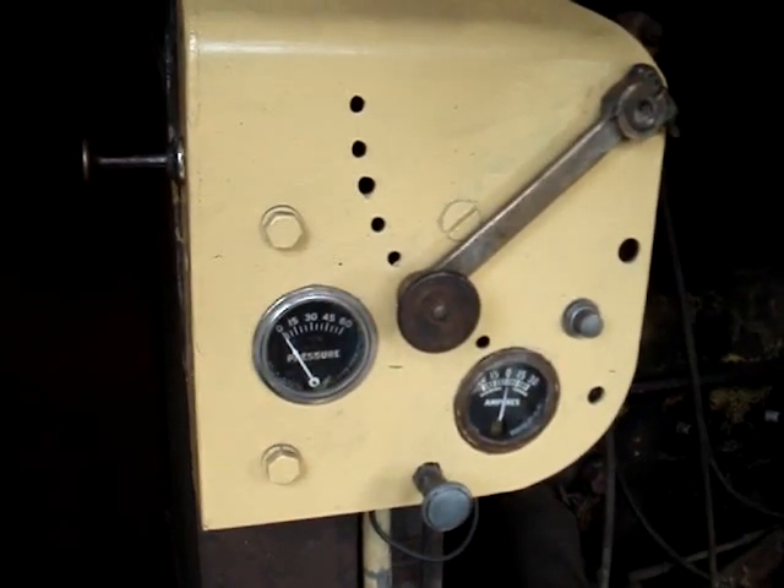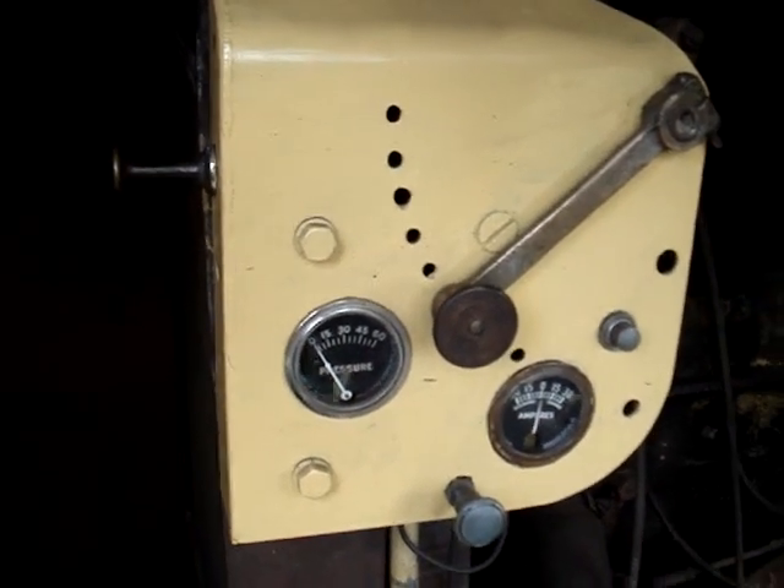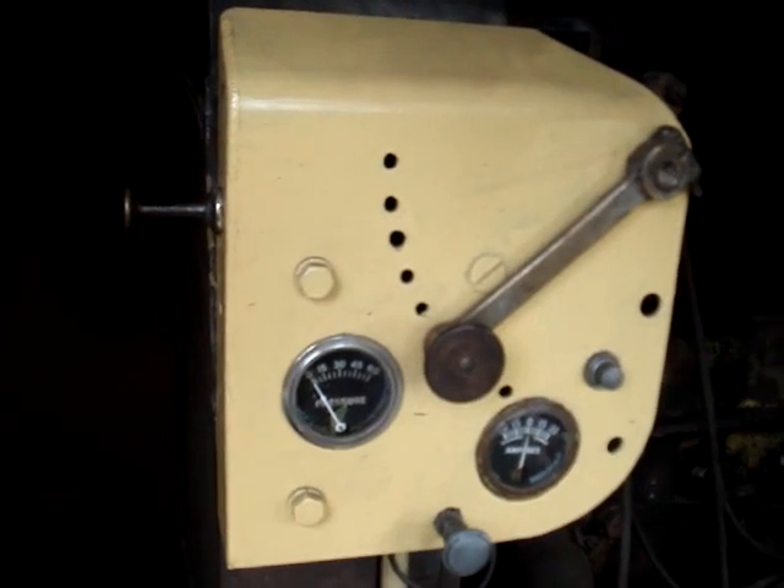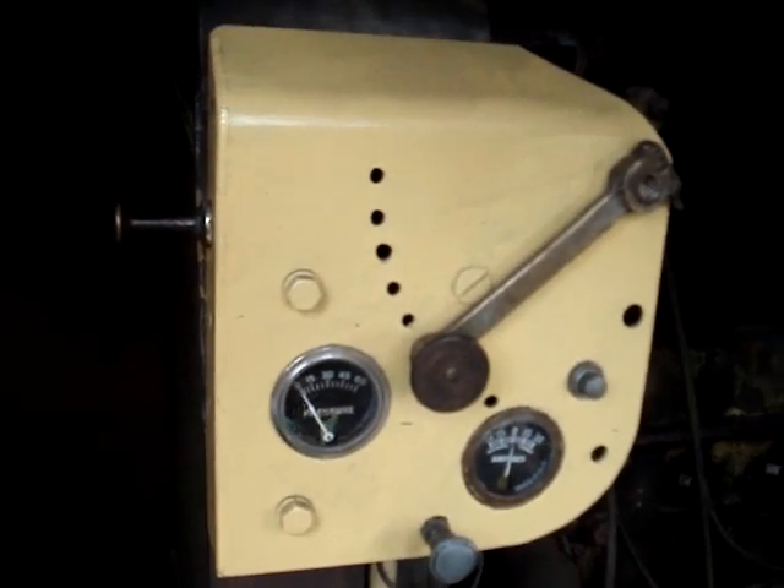I'm not going to start the machine up today because I don't want to be talking over the noise. And it's really hard to hold the camera with one hand and actually try to operate any of the controls with one hand.